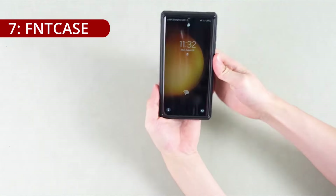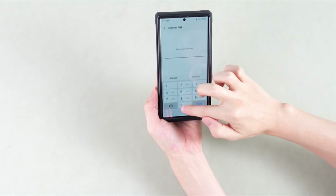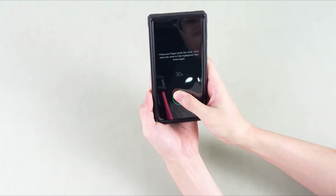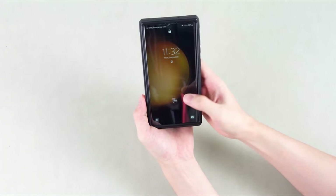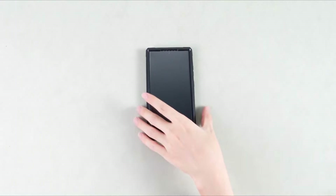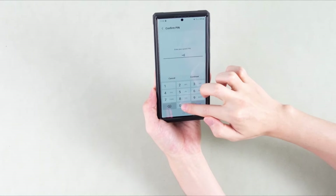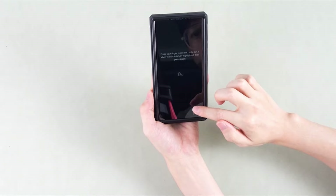On number 7, the Fint Case is designed exclusively for the Galaxy S24 Ultra 6.8-inch model, 2024 release, and boasts a host of features that prioritize both functionality and durability. The Fint Case ensures a precise fit for the Galaxy S24 Ultra and is not compatible with any other phone models, reinforcing its commitment to providing tailored protection for this specific device. The precise cutouts further contribute to an optimal user experience, granting easy access to all ports and buttons without compromise.